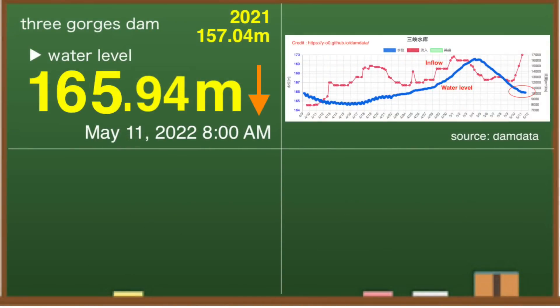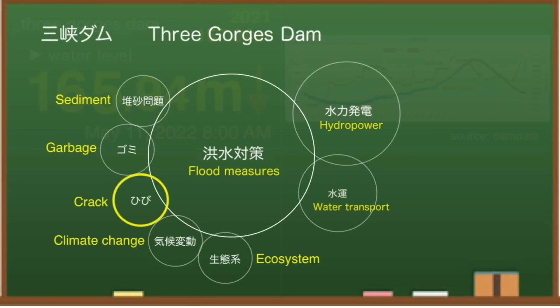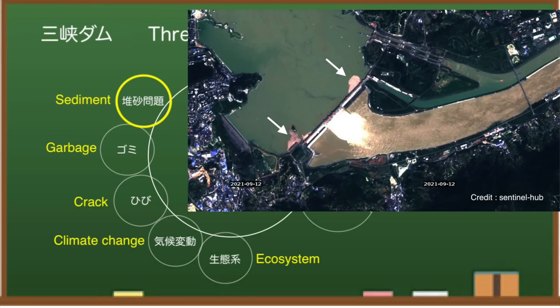This dam has various problems. They don't talk about potential concerns such as climate impacts, garbage problems, ecosystem impacts, and sand issues. They say the dam is operating safely, but they don't touch on potential issues.